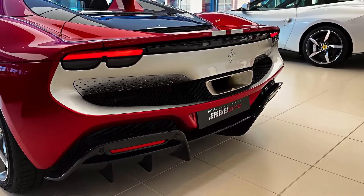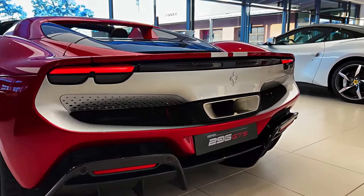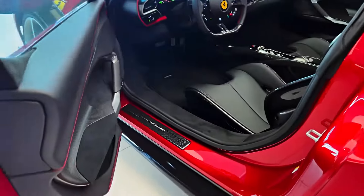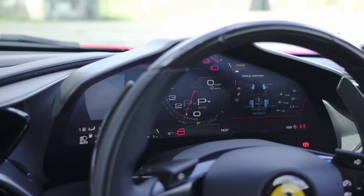2024 Ferrari 296. On the downside, cargo space is minimal, and its wide stance can make parking a challenge — typical of supercars. Overall, the Ferrari 296 combines cutting-edge hybrid technology with Ferrari's signature performance, making it a standout in the supercar market.